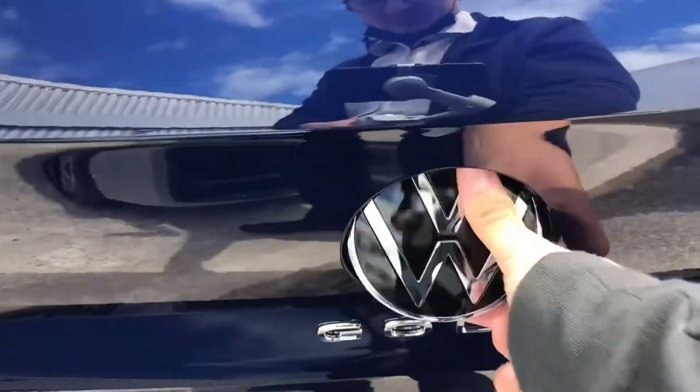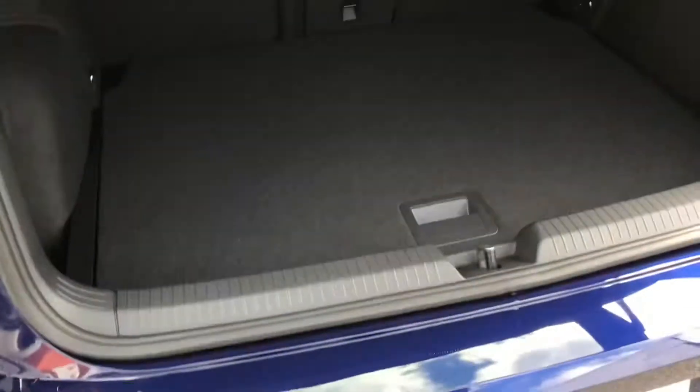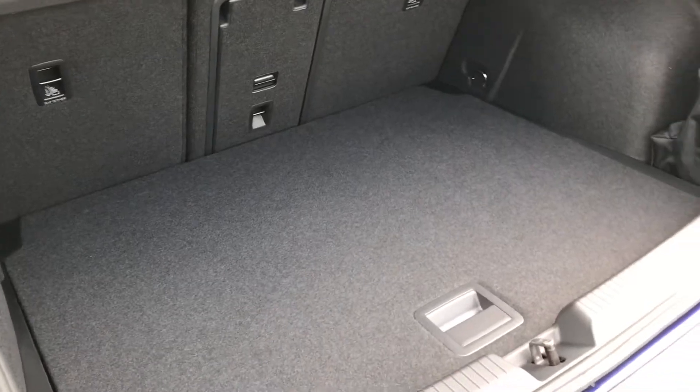Now lifting up the Volkswagen branding like so, you can see we then gain access to a spacious boot size — you can fit stuff like gym bags in or a weekly shop. You have additional storage space underneath for a spare wheel as well.